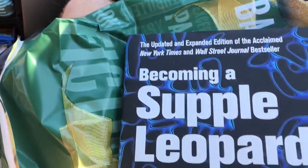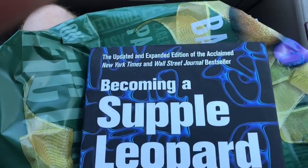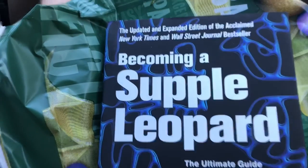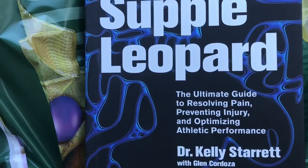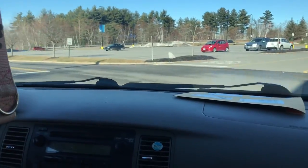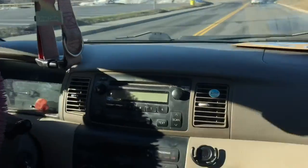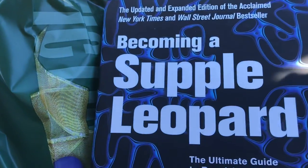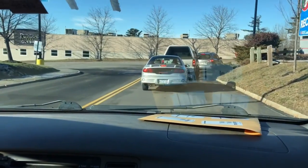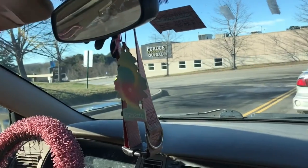At Target I got a book — 'Becoming a Supple Leopard.' It sounds kind of weird but it's a book by Kelly Starrett, who's like a physical therapist and a cool dude. He's friends with YouTubers Matt Vincent, Mark Bell, and Silent Mike. It's an early Christmas present — well, I bought it for myself, but I had a gift card from my boss, so thanks boss!